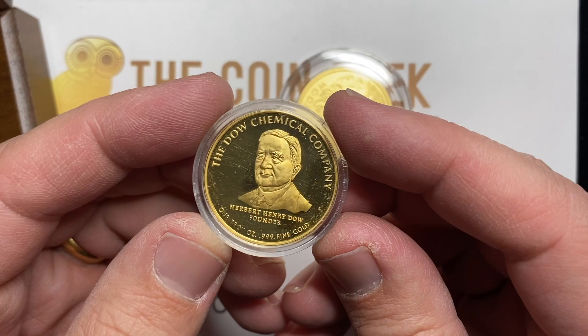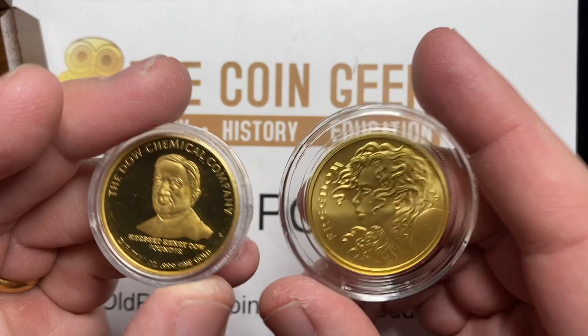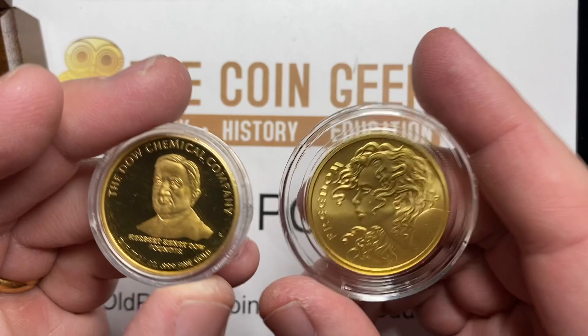Anyways, I thought I would share these with you guys. Let me know if you've seen these unusual pieces of gold before. I'm Ben the Coin Geek — thanks so much for watching. You can watch other videos by clicking on the right side of the screen, and you can subscribe by clicking on the OWL button. Thanks.